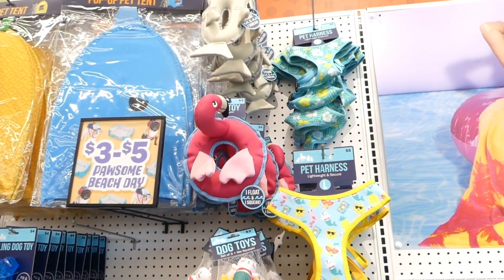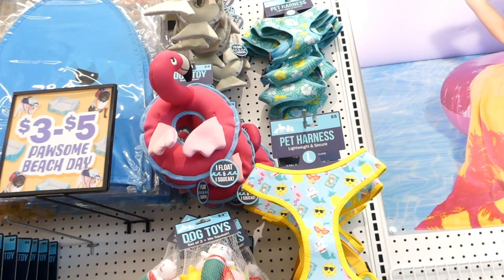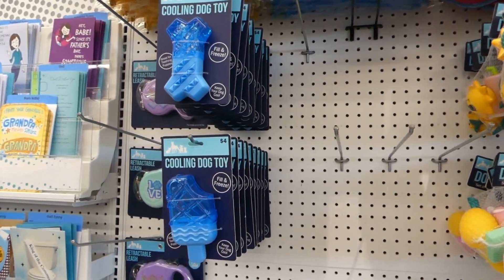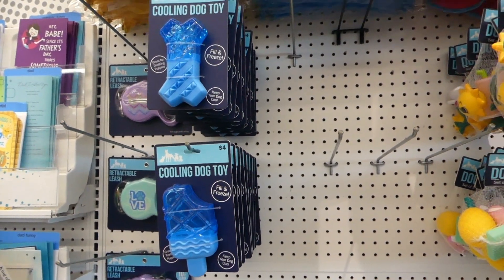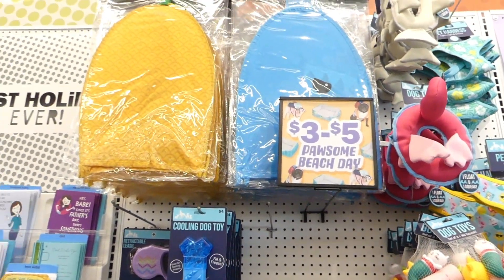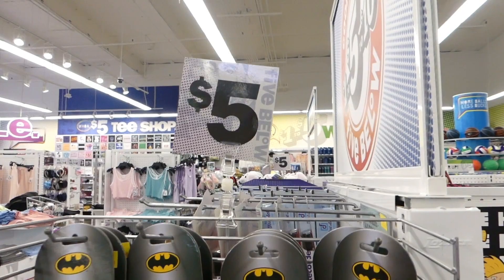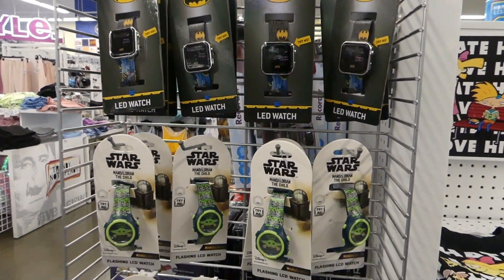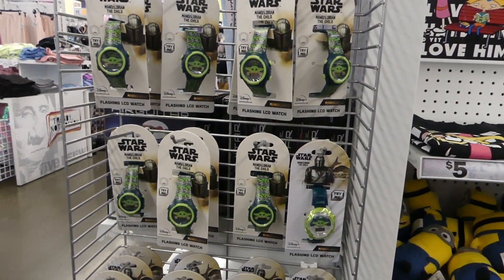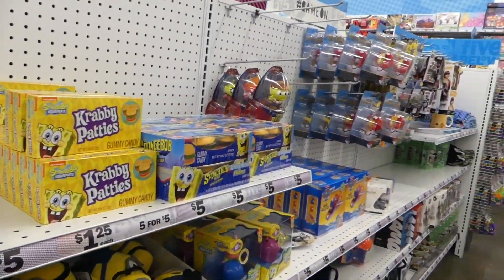They have these cute little flamingo dog toys that would be fun to use with the new Emos. Super cute. And they have these popsicles that if you paint them right would be awesome with the Mattel The Child. And they have these little pet pop-up tents. Five dollars, they have these little The Child Grogu digital watches. I actually have one that I wear to work every day. But I see more Mandalorian stuff down here, guys.